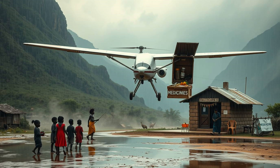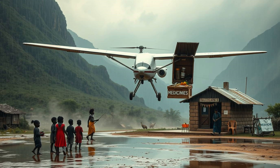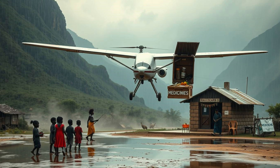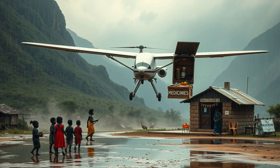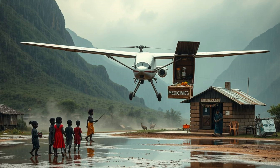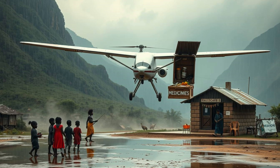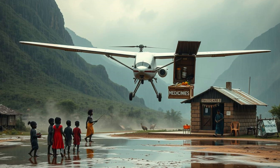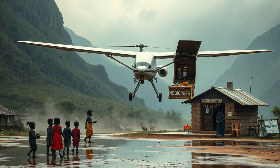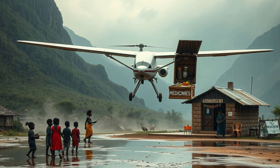Chikambutso's vision extends far beyond a single aircraft. He sees a future where entire fleets operate seamlessly across continents — a global network of self-powered drones delivering hope where it's needed most. Governments and NGOs are taking notice, and pilot programs are being discussed in disaster-prone regions. The potential for public-private partnerships is enormous. But challenges remain: regulatory hurdles must be addressed to integrate these aircraft into airspace, safety certifications and international cooperation are crucial, and scaling production while maintaining quality is a key concern. Yet the momentum behind this innovation is undeniable.